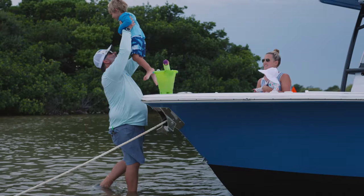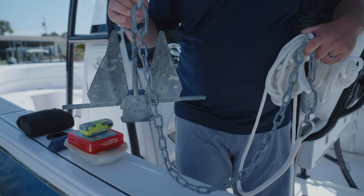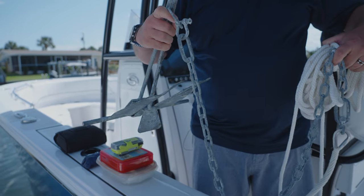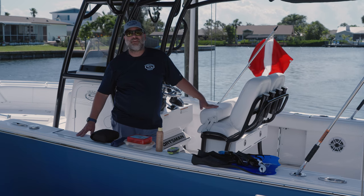Next is an anchor. My boat here has a windlass, but I like to carry a spare onboard. I use it as a stern anchor when I'm at the sandbar, or if something happens with my main anchor, I always have a backup.